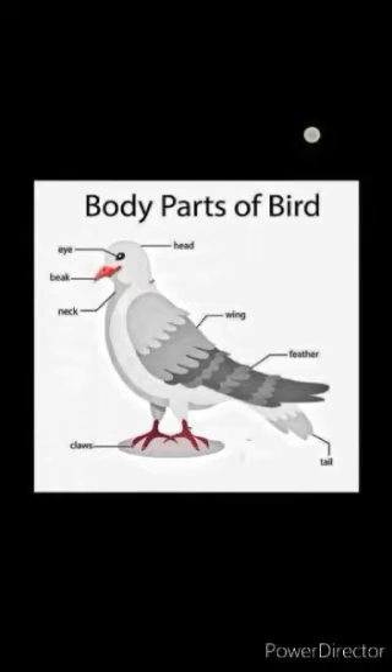Hello children. In our previous topic we learned about different animals, their body parts and their characteristics. Now in our new topic we will learn about the animals that have wings and they can fly with them. We are going to learn about birds. So let us first learn about the body parts of a bird and their uses.